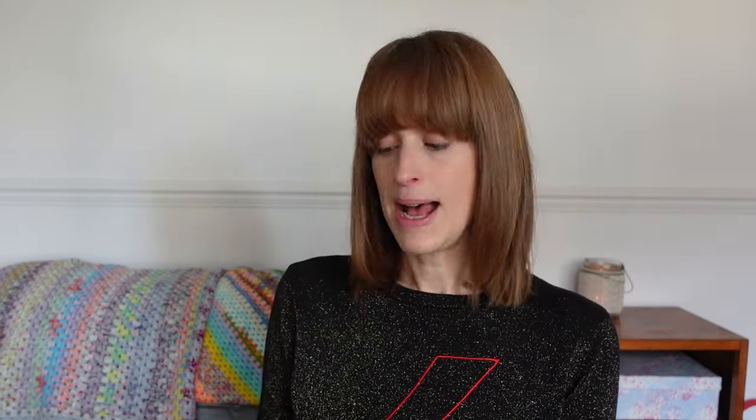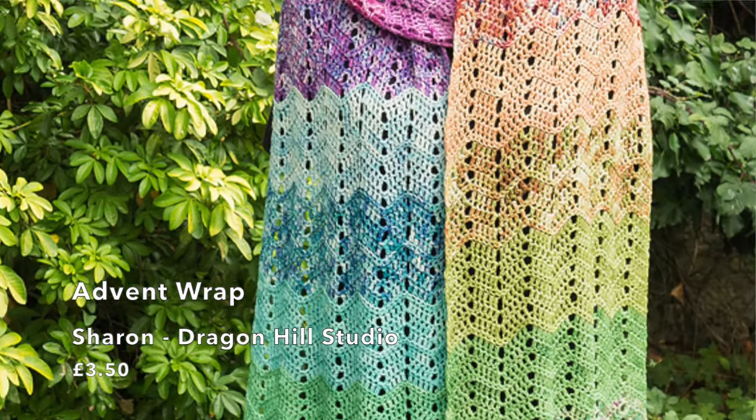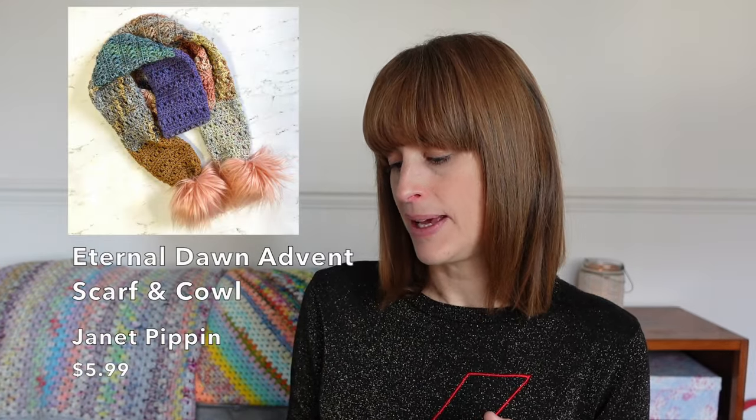The Advent Wrap by Sharon at Dragon Hill Studio is a crochet pattern for £3.50, designed for 24 ten gram fingering weight minis. Sharon is really big on Tunisian crochet like Tony at TL Yarn Crafts, but this is actually just normal crochet. I actually saw it in person at the Southern Wool Show so I can vouch for the fact it's a beautiful project.